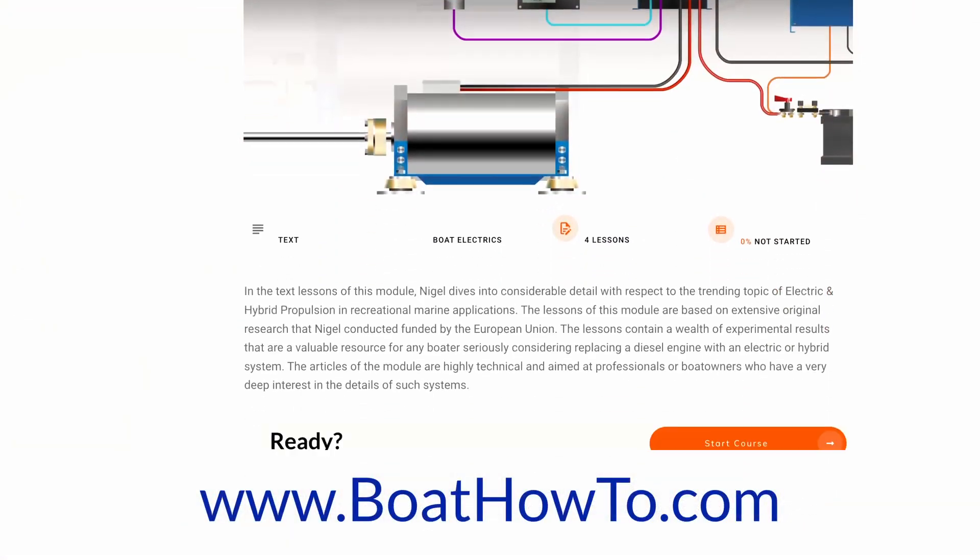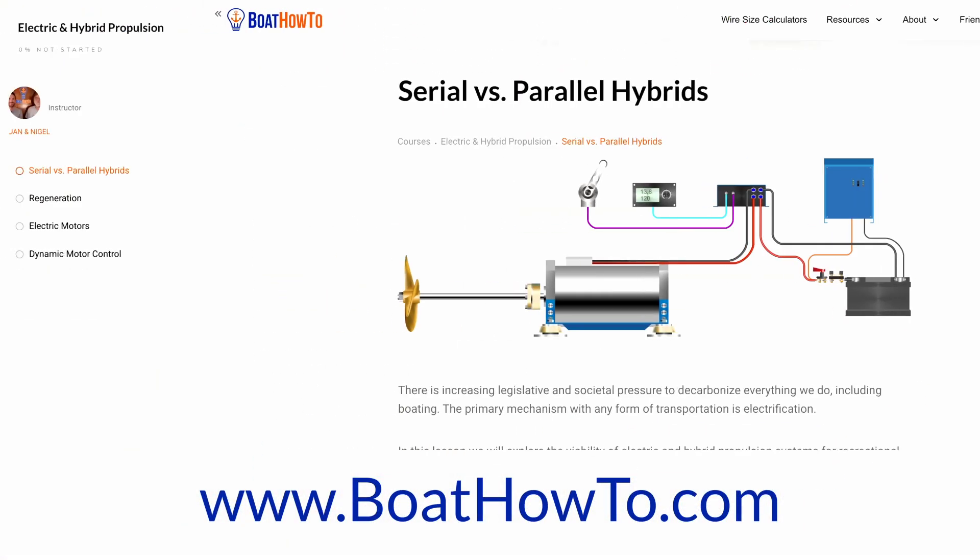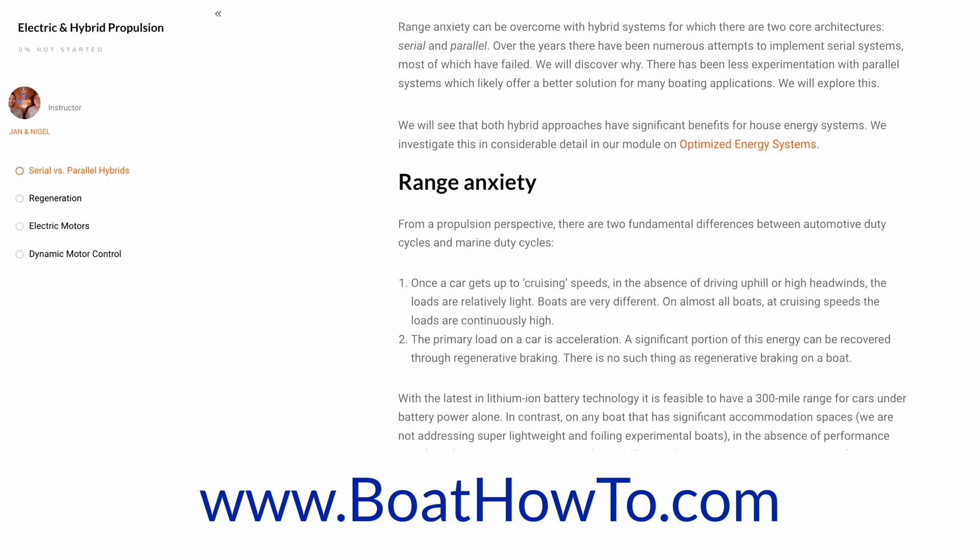On my own boat I want a parallel hybrid, but when we built it the technology wasn't sufficiently well developed to put it in. If I were building an offshore cruising boat today, I'd put a parallel hybrid in. Thanks Nigel for your take on that. If you want to learn more about electric and hybrid propulsion, we have a whole module on that in our advanced marine electrics course at Boat How To. See you soon.